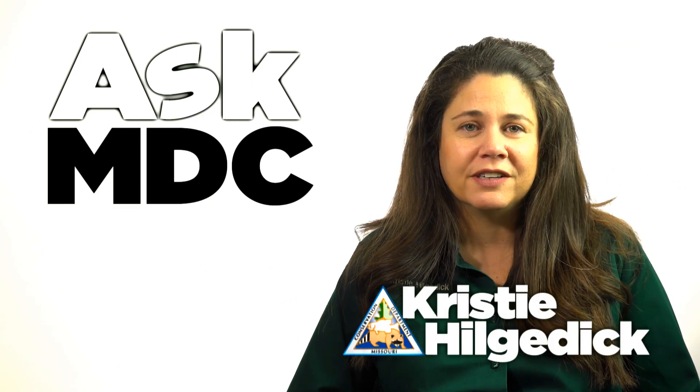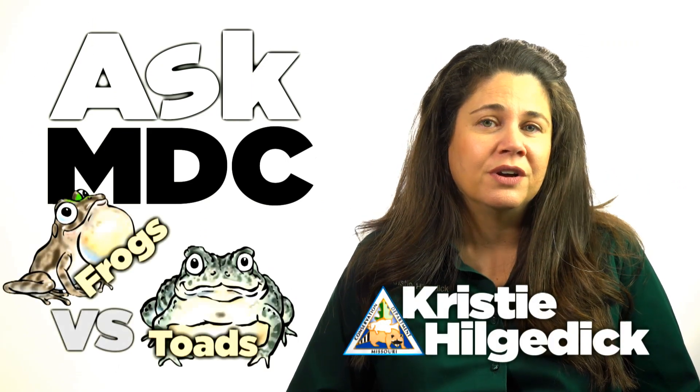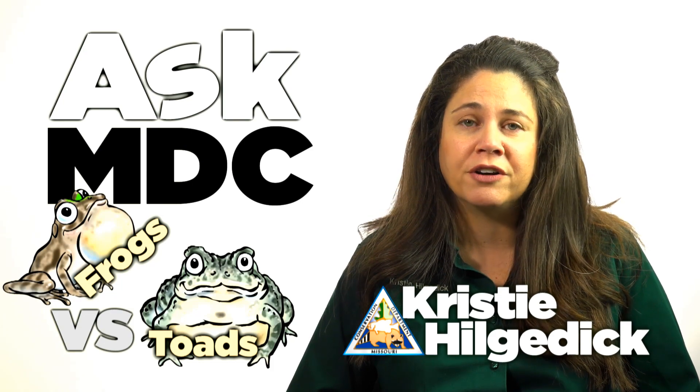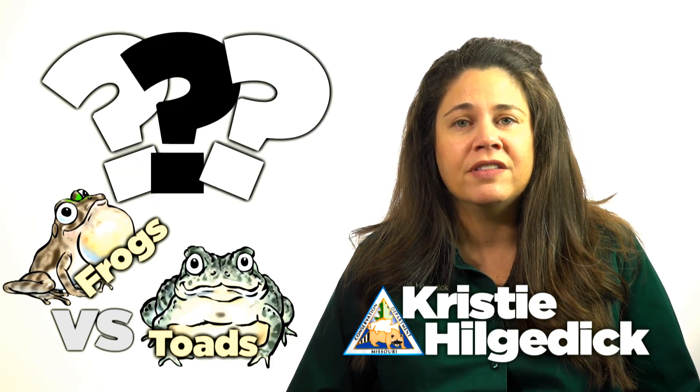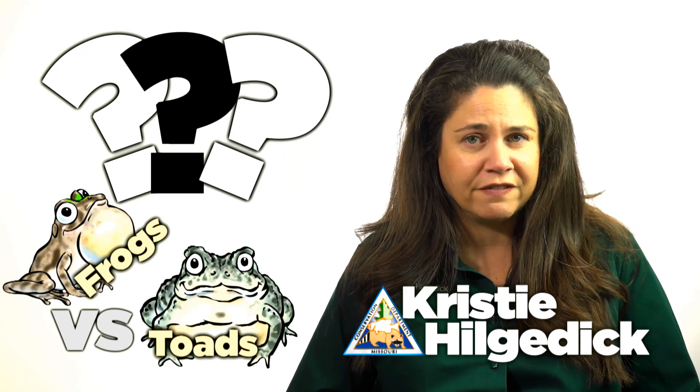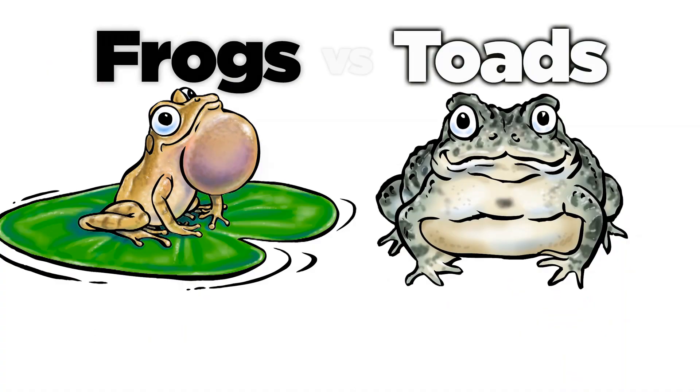Have you ever wondered what's the difference between a frog and a toad? Both are amphibians, and both must return to a body of water to reproduce. But even though they do share some important similarities, they also have some basic physical differences. Here are a few clues.